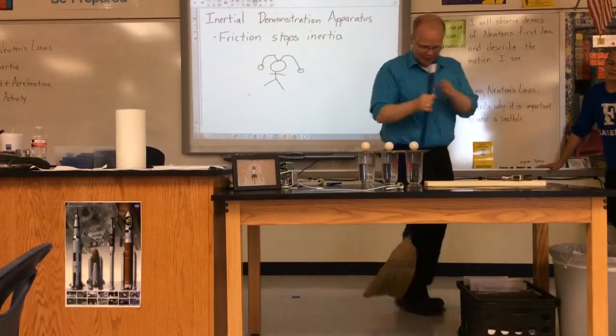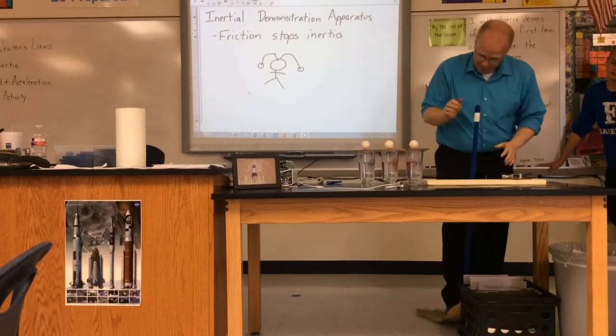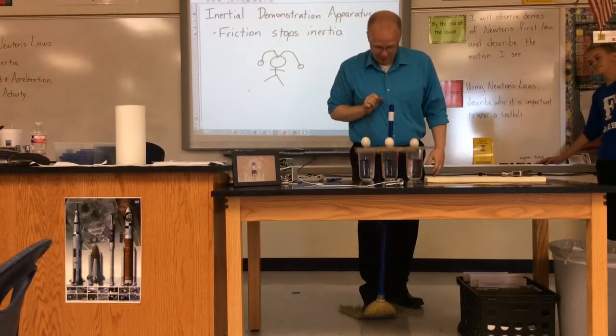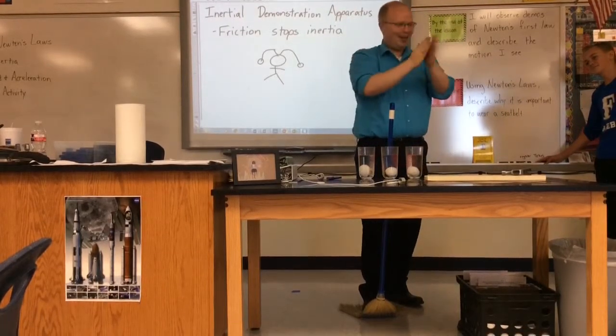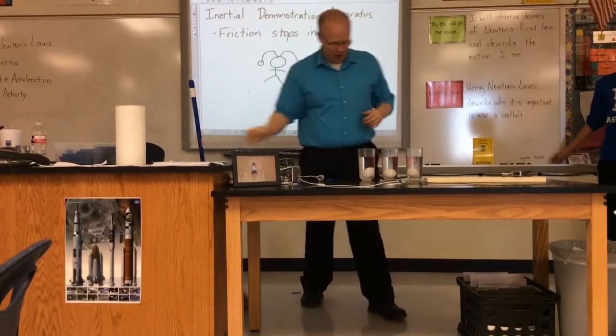We're going to do a test hit off to the side to make sure I've got this lined up right. Ready? Here we go. Yay! That worked pretty well.